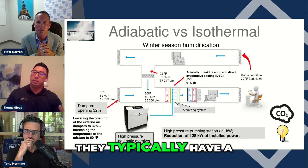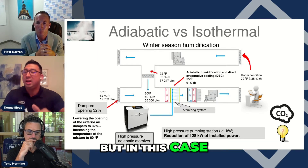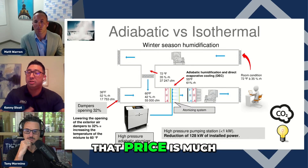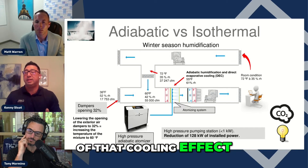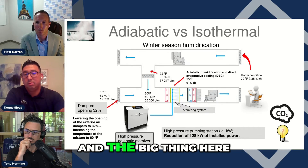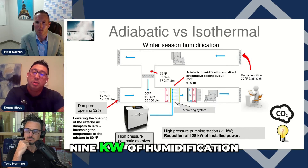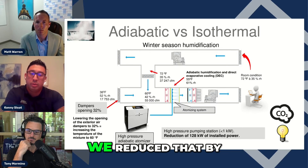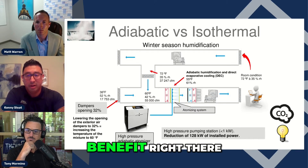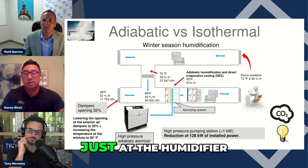Adiabatic humidifiers typically have a higher upfront cost, but we've reduced the humidification load by 34%, so pound for pound the price is much more in line. Because of that cooling effect and reduced load, we've actually reduced the size of the system. The original design had 129 kW of humidification installed power — we reduced that by 128 kW. That is a massive reduction in installed power just at the humidifier.